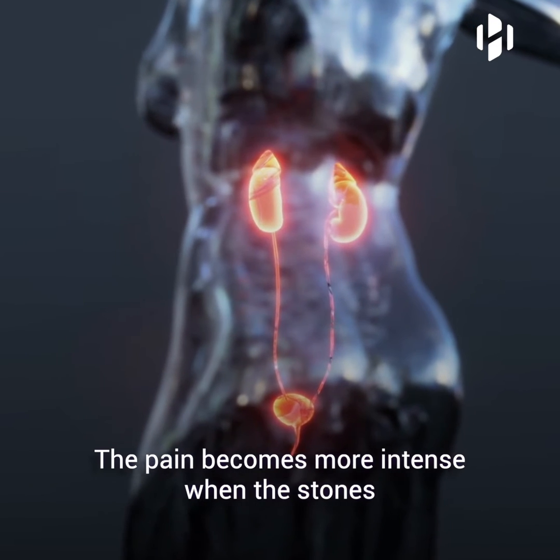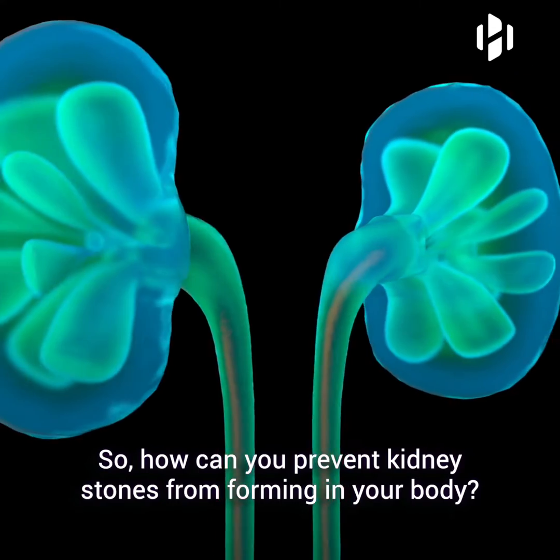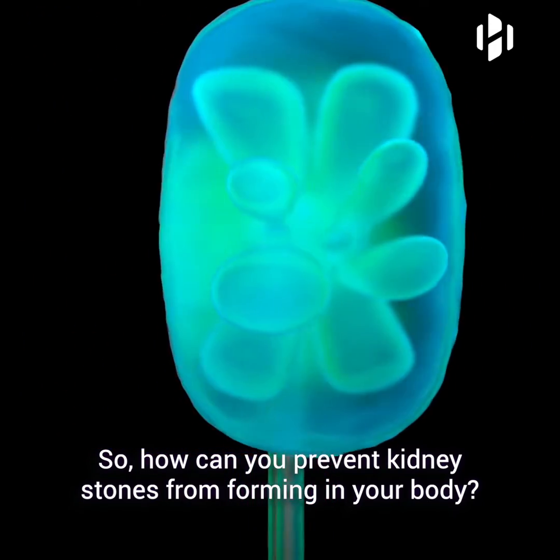The pain becomes more intense when the stones begin to move as your body attempts to get rid of them. So, how can you prevent kidney stones from forming in your body?